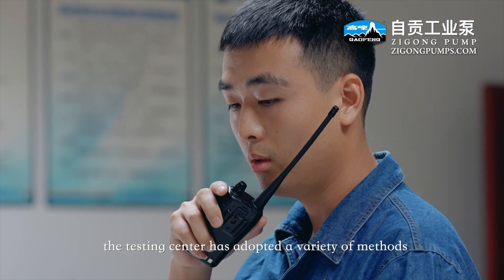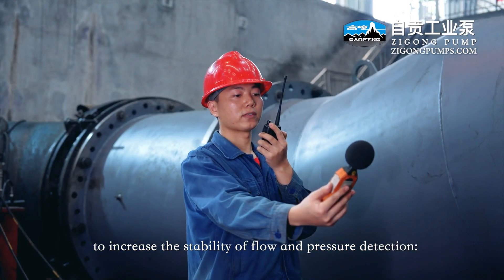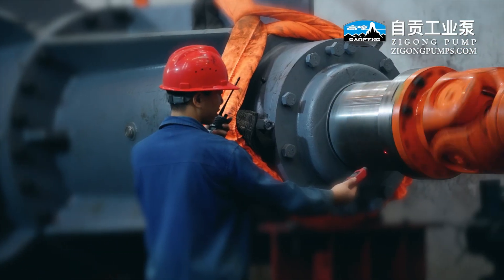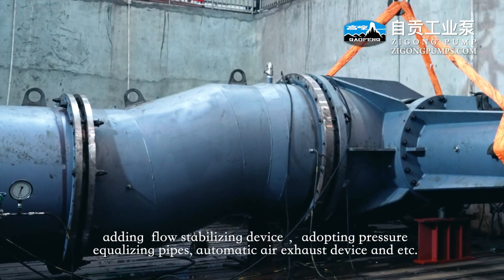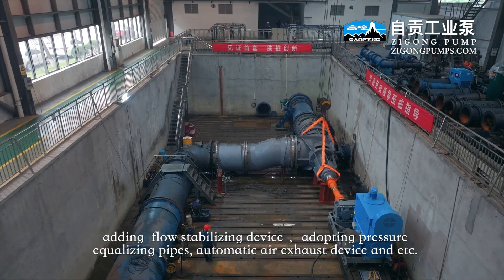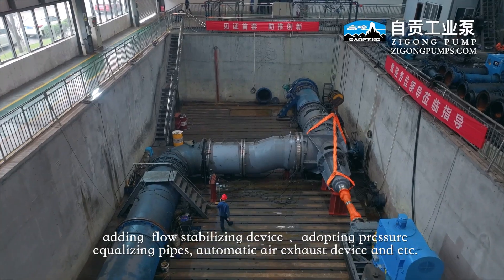The testing center has adopted a variety of methods to increase the stability of flow and pressure detection, including increasing the water inlet and outlet suction section, adding flow stabilizing devices, adopting pressure equalizing pipes, and automatic air exhaust devices.